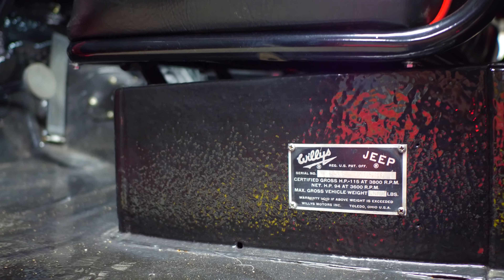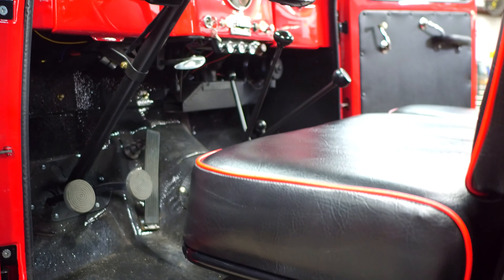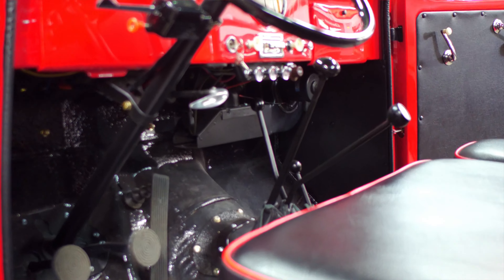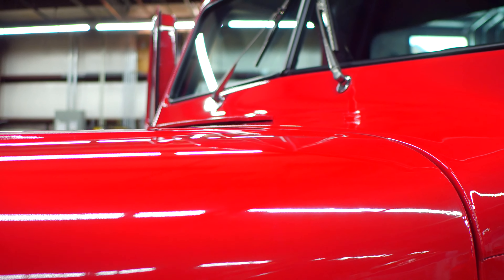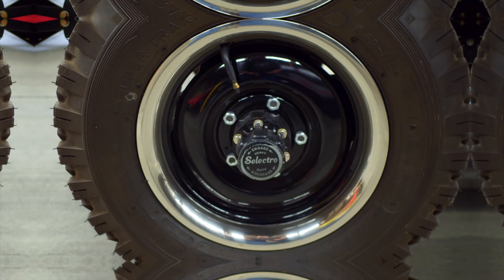In 1971, this truck was on its way to Seattle where it broke down in Salt Lake City. Because there weren't any parts available on a Sunday for this truck, it was sold that day to a new owner.